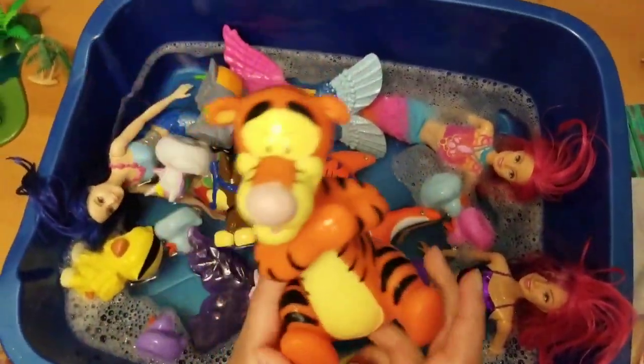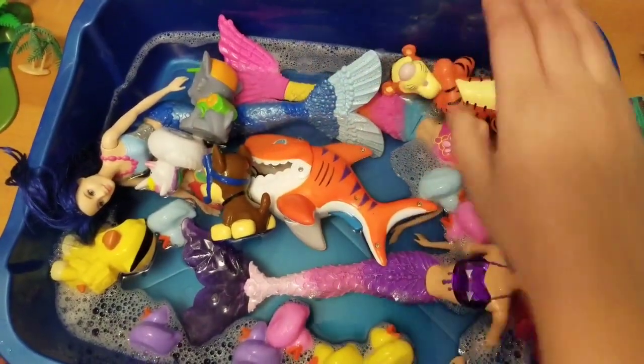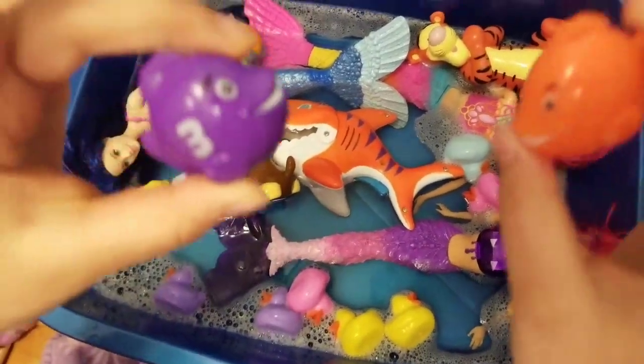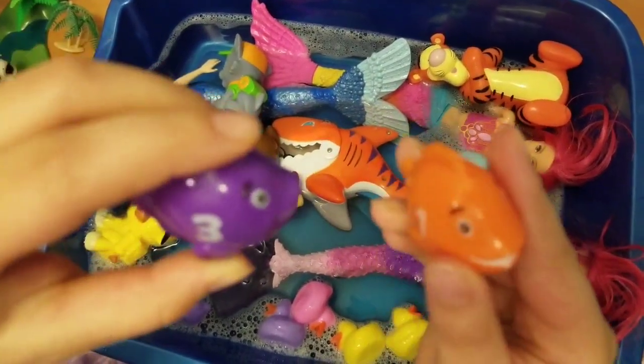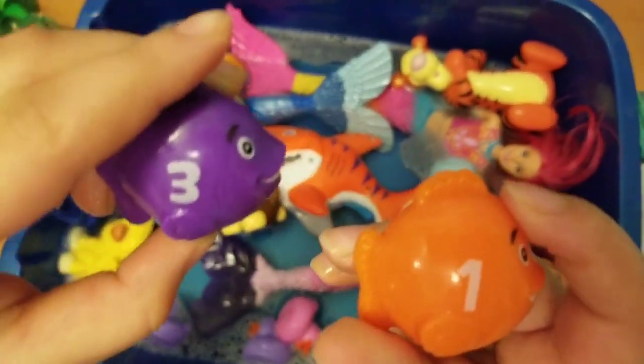We also have Tigger the Tiger, which is orange with black stripes. And we have two little fishies, and they are orange and purple. They have numbers on them too — the numbers one and three.